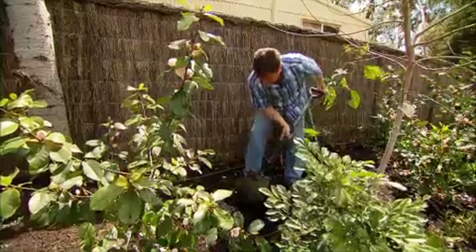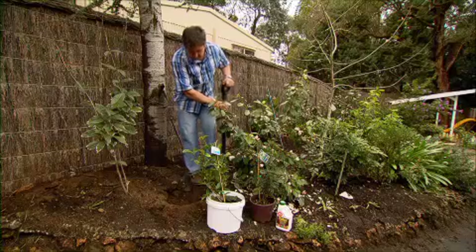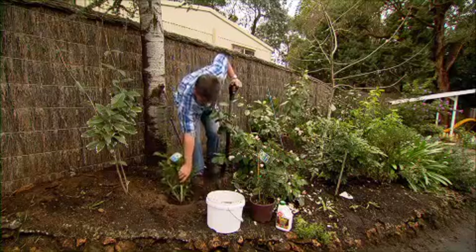Not all seaweeds are the same. The giant kelp that makes sea soil is rich in plant hormones and humates, improving the plant's strength and stimulating strong root growth.